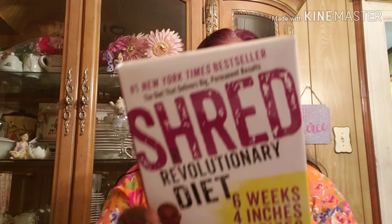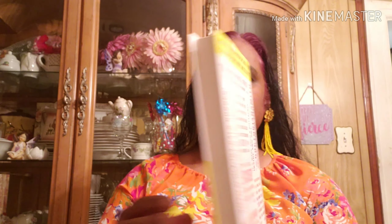The book I got is a New York Times bestseller — 'The Diet That Delivers Big Permanent Results: SHED Revolutionary Diet, Six Weeks, Four Inches, Two Sizes' by Ian K. Smith MD. This book retails in the US for $24.99.